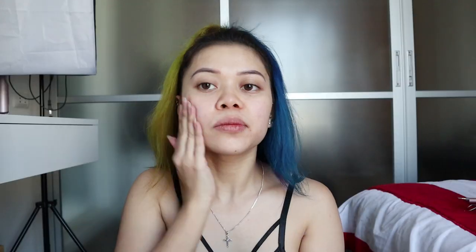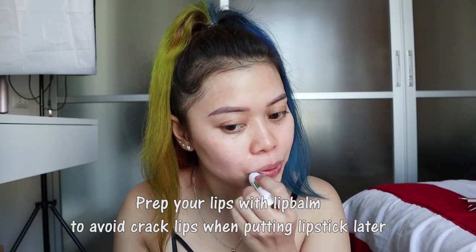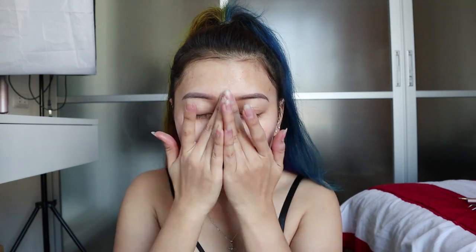First is face serum — I got it from Boots. Under eye cream from Himalayan. Face moisturizer that I also got from Boots — put moisturizer on your face and neck. And sunscreen from Be A Ray, I don't know if I pronounce it right.